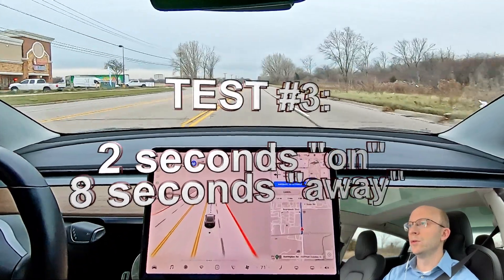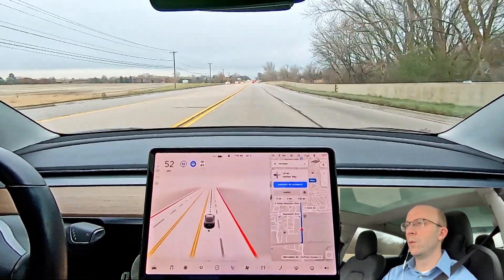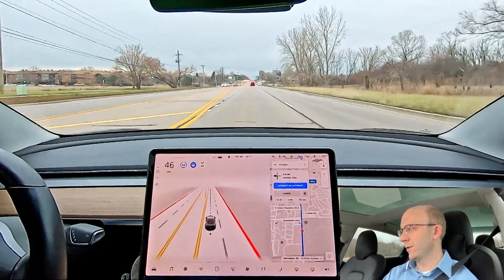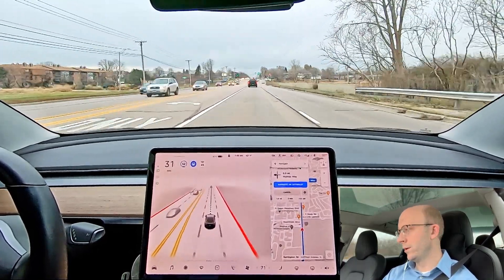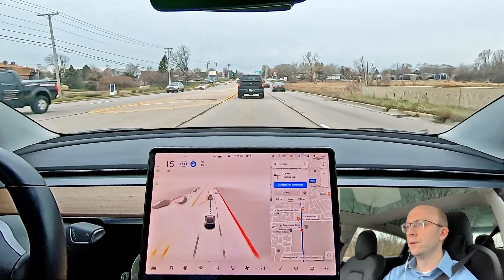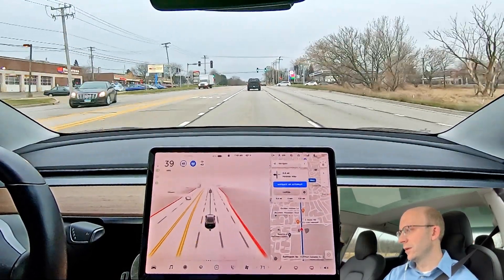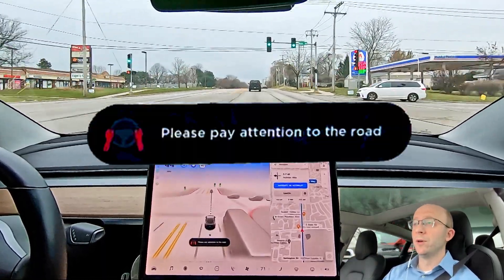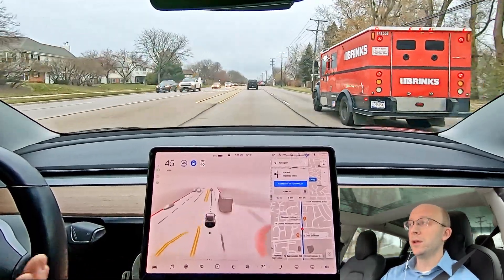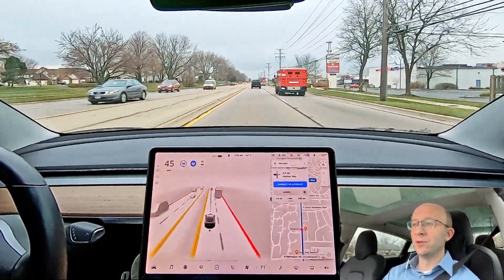Here we go. I repeatedly cycle through two seconds looking at the road, then eight seconds looking away — running this pattern multiple times. After several cycles, the system announces: 'Please pay attention to the road.' So it is definitely not a ratio thing. There are some limits. That was the message, by the way — 'please pay attention to the road.' It is definitely an issue with taking your eyes off the road for eight seconds or more. So the 1-7 rule holds true.